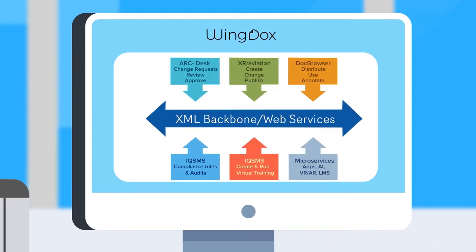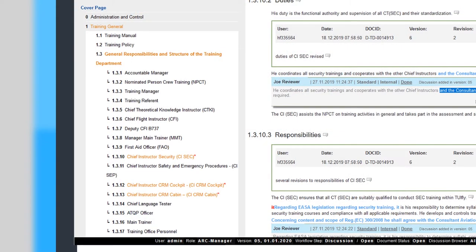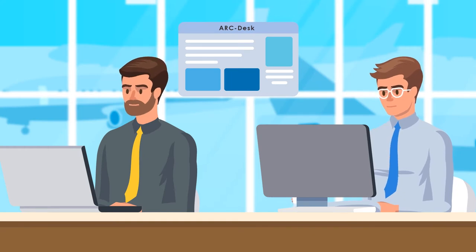WingDocs consists of ArcDesk — a web portal for all discussion and change requests for your manuals. Do everything in one place and one system and keep a full record of all your discussions. See your change requests and the resulting content changes directly in ArcDesk.